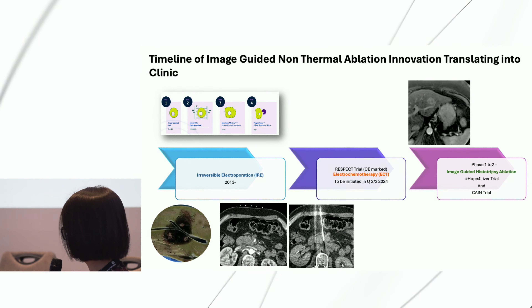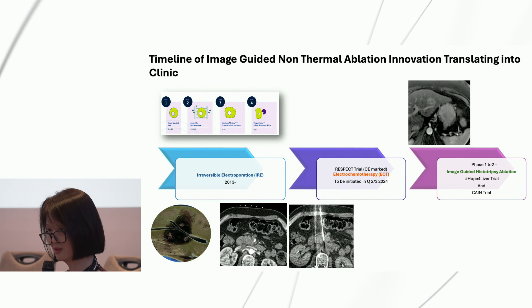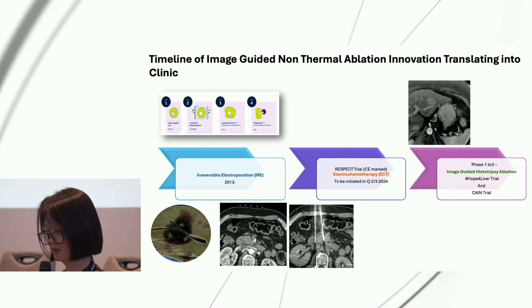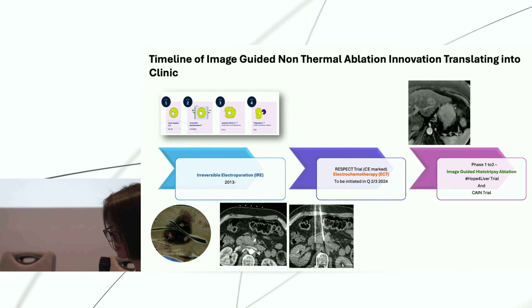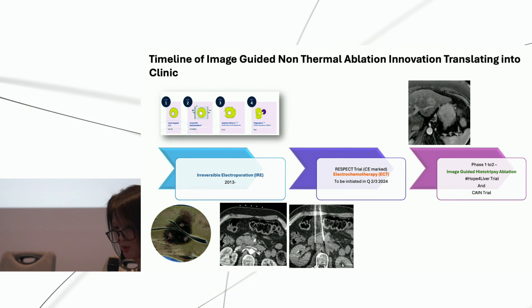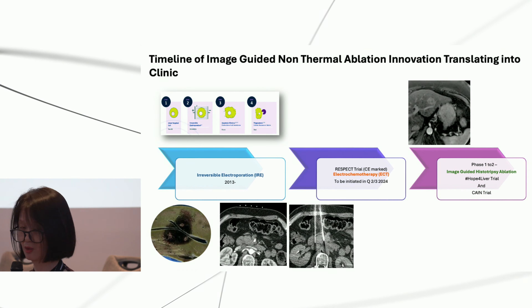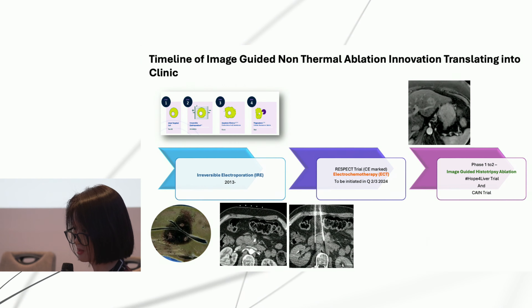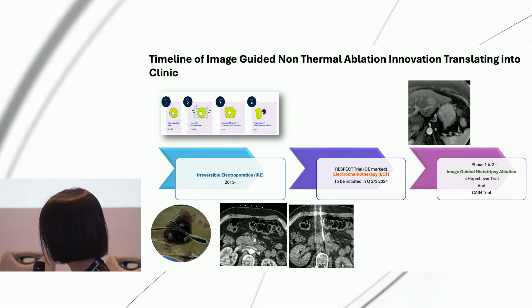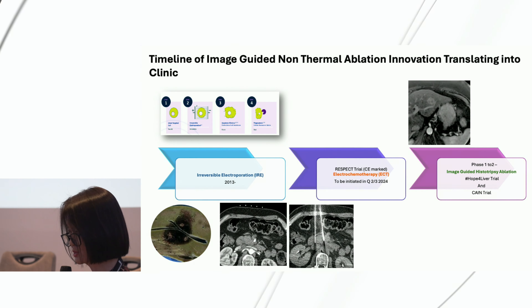Non-thermal technology is what we really want to deploy so that we don't damage surrounding important structures. We began to have electrical energy-based irreversible electroporation, and more recently we are bringing in electrochemotherapy. Leeds is going to be the chief investigator site, leading this alongside Newcastle and King's in the UK for the RESPECT trial. We also have the opportunity to work with Histosonics, which I'll present as a case study selected by NIHR to illustrate how industry collaboration can truly work.